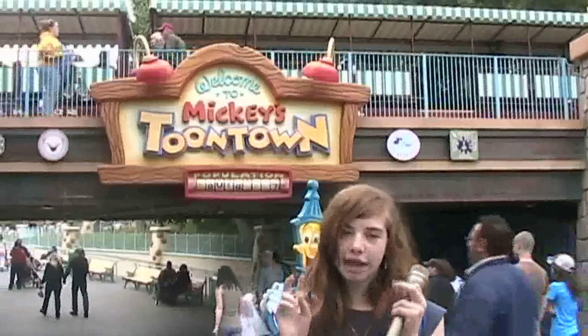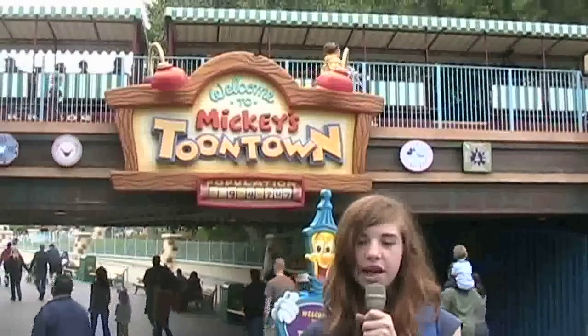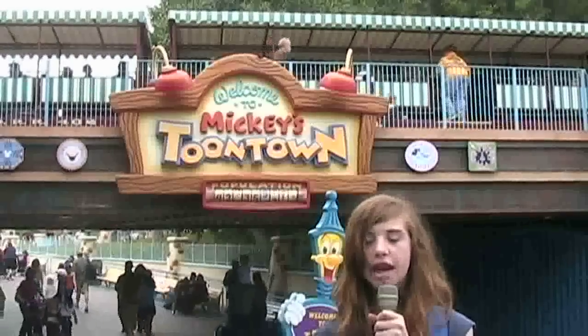Mickey's Toontown is the newest land in the Magic Kingdom. It's styled to look like the cartoon world. There are many interactive gags scattered throughout the land. Toontown also contains the houses of Mickey and Minnie Mouse.